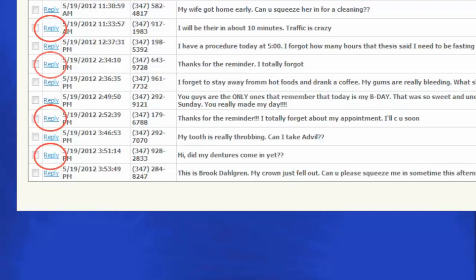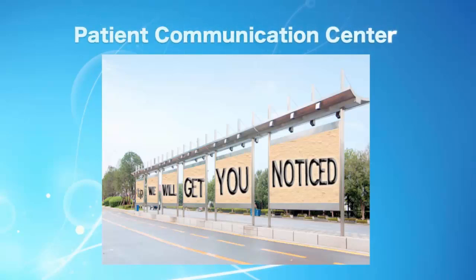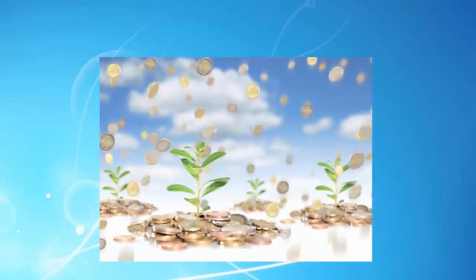And since the Patient Communication Center utilizes both email and SMS, you now have all the necessary tools to achieve your optimal marketing goals. We don't settle for merely saving you money — we want to make you money.